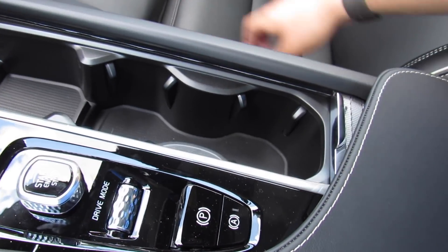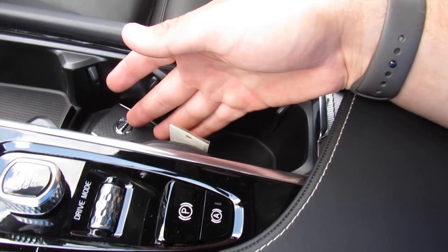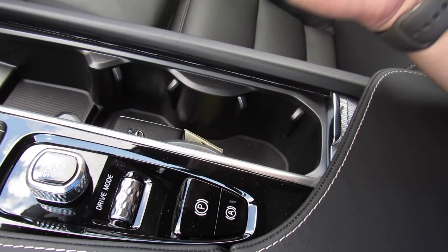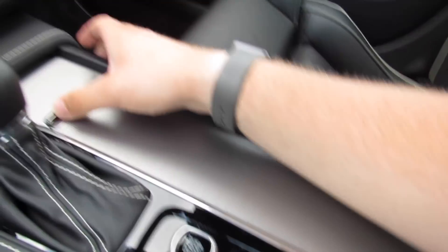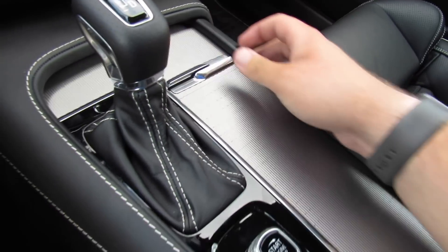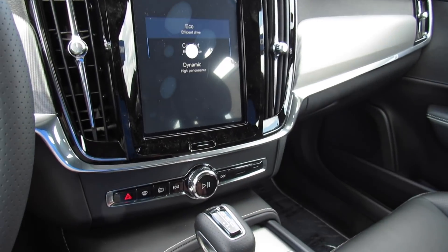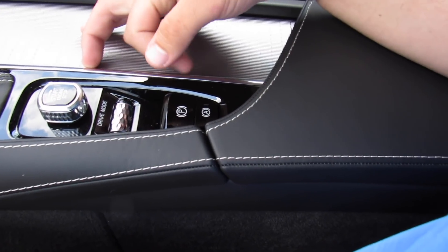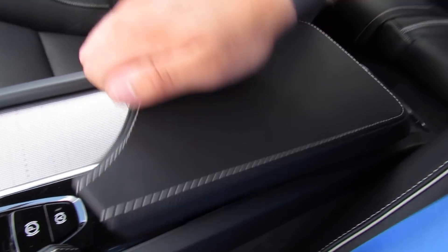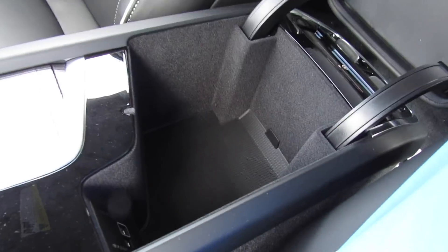Storage inside of here, a 12-volt outlet, and two cup holders. Right here you can place the key — the vehicle will know the key is in it, and while it won't charge the key, it will keep it from discharging any further. Storage up front. You have your start-stop button and drive mode selector right here — you can go between eco, comfort, and dynamic. Parking brake, which is electronic, and then your auto brake hold. Storage inside with two USB ports; the one lined in white is the one you use for CarPlay or Android Auto.